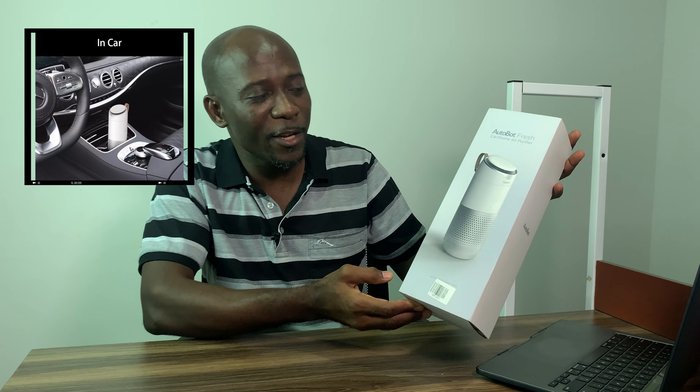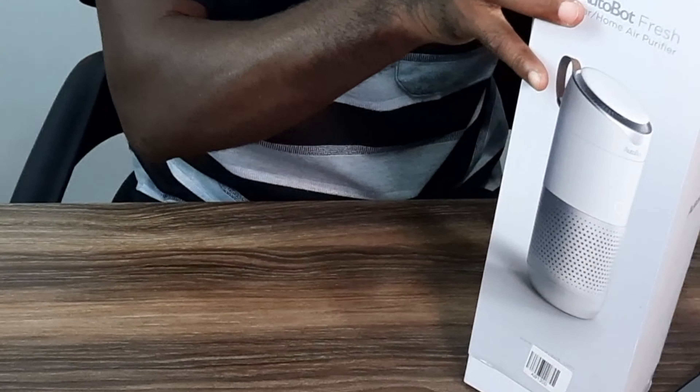This device you can also use at your bedside — you don't need to think too much if you don't have a car. It's rechargeable, and it's really interesting. If it is in your car it's going to help. So let's open it and see what we have here.